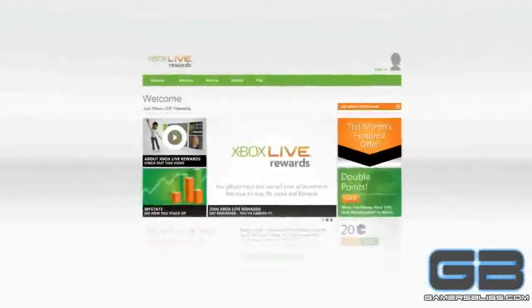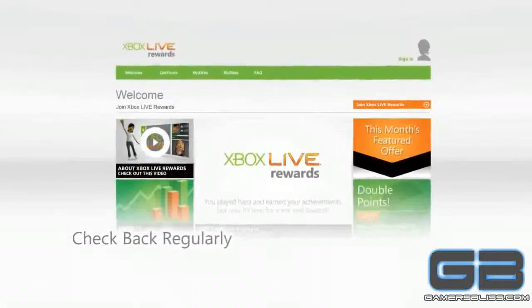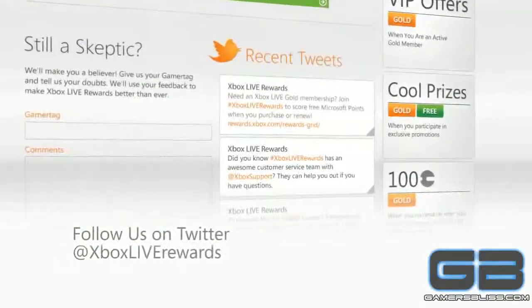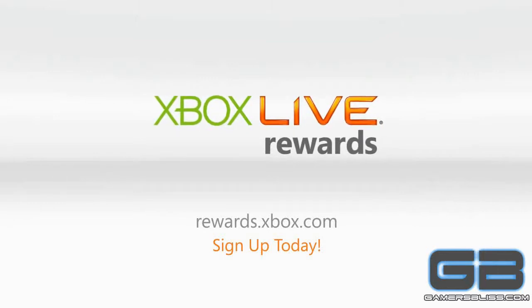We're always adding new ways to earn, so remember to check back regularly for even more ways to get rewarded. And stay plugged into the most up-to-date info by following us on Twitter at Xbox Live Rewards. So, what are you waiting for? Sign up for Xbox Live Rewards today!